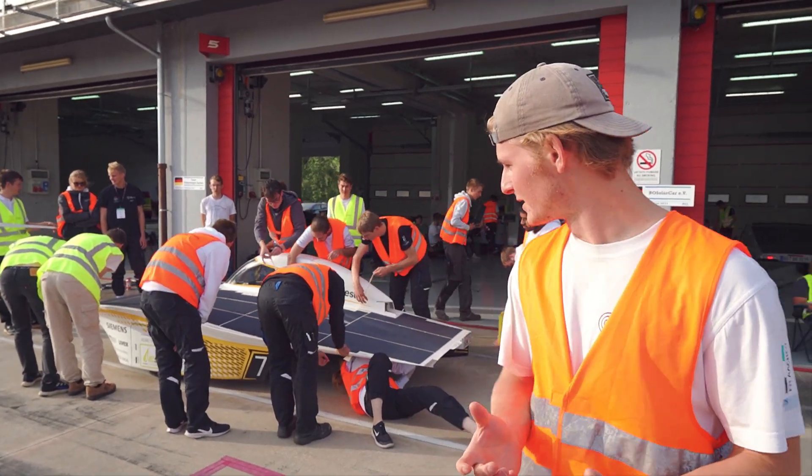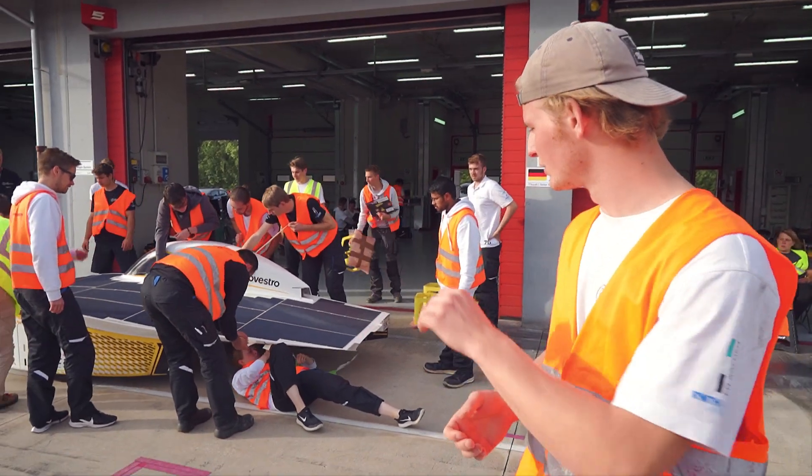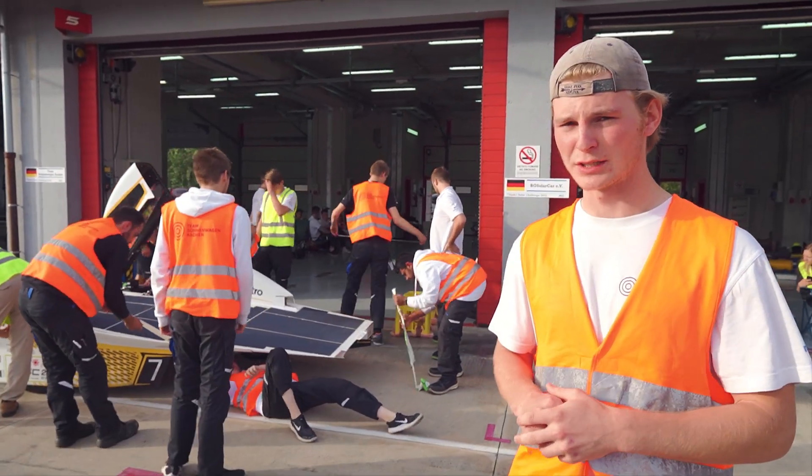We're actually facing some difficulties here. It appears like an electrical problem with the battery and we have to de-tape the solar array so we can flip it open to check everything and then hopefully get off as soon as possible.